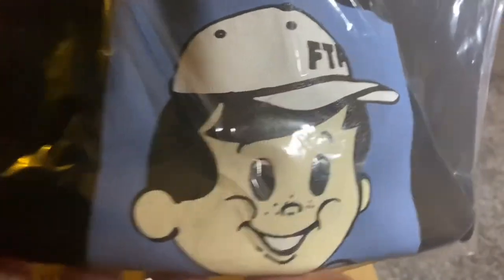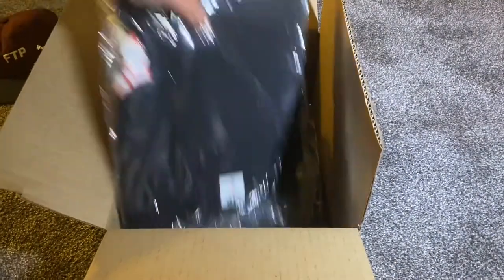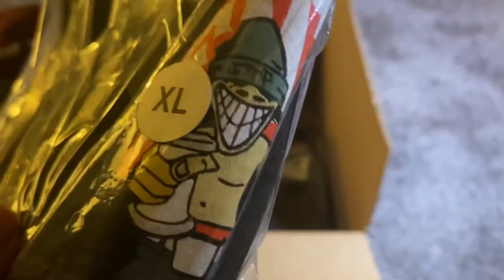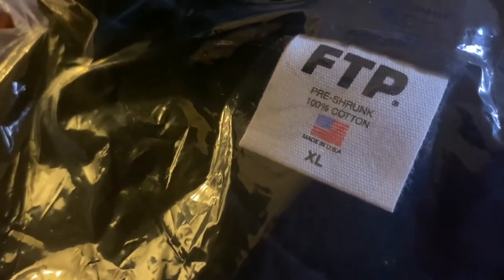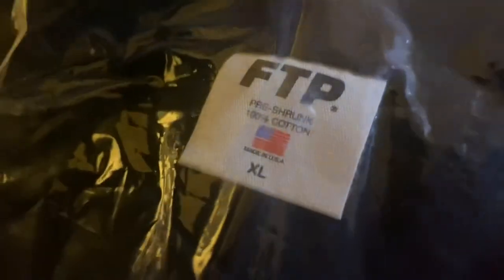Next is the Nuke Boy FTP shirt — same standard tag, this one's a size small, pretty cool graphic, kind of funny with the little bomb on there. Then the FTP Tagger Tee in extra large — cool little graphic, almost like reminiscent of the 90s. All the tags are basically the same across the shirts.